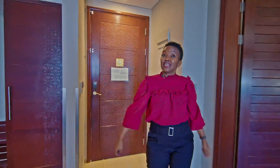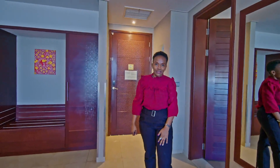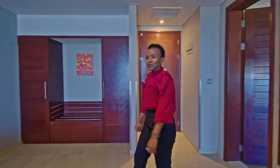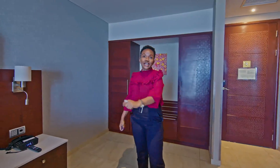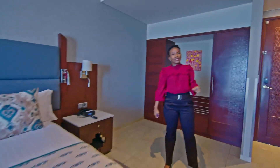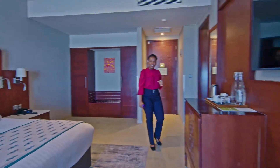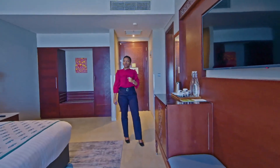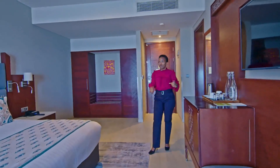This is one of our executive rooms, among the hundred that we have in this hotel. Our executive rooms come in two different categories — one with a king size bed like this, and the other with twin beds. Considering that we cater for leisure and business, and most of the time people come with families, we do have interconnecting doors between the rooms.